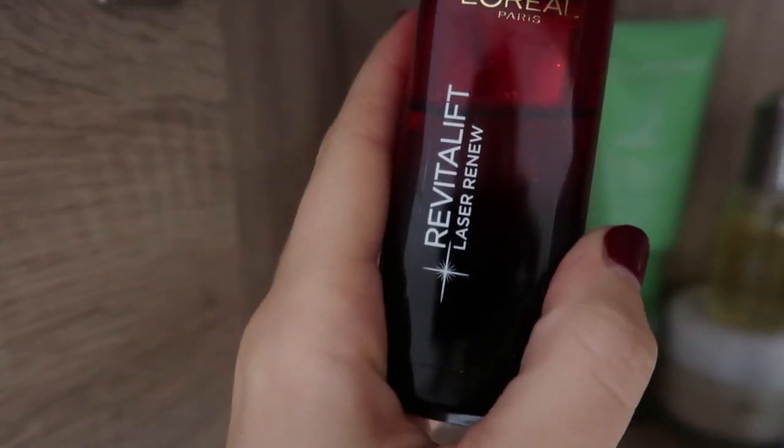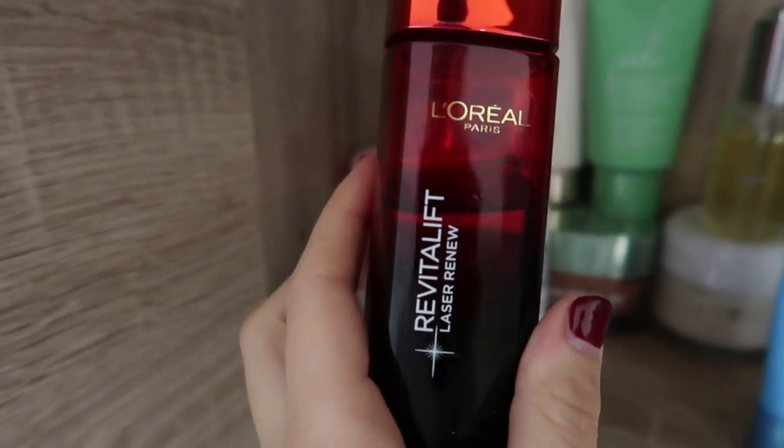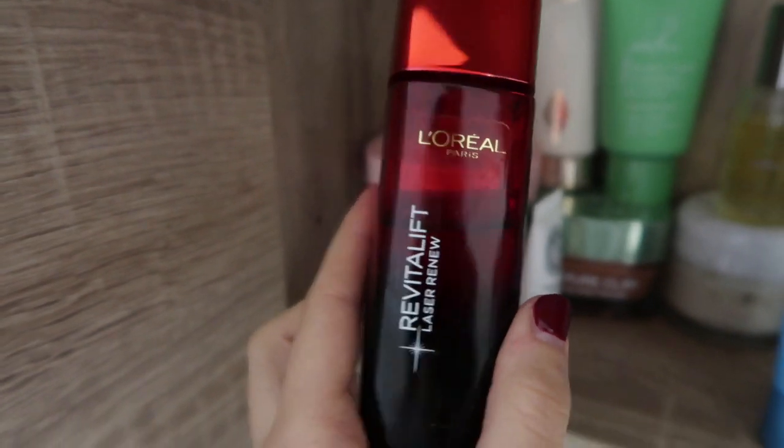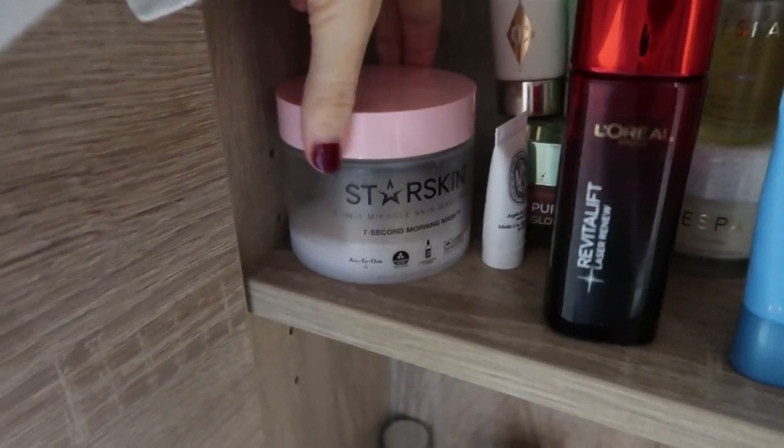I've got the L'Oreal Revitalift Laser Renew peeling night lotion — I don't use this as much anymore because I didn't really think it had much of an effect, but my mum raves about it, so maybe it's better for older skin.